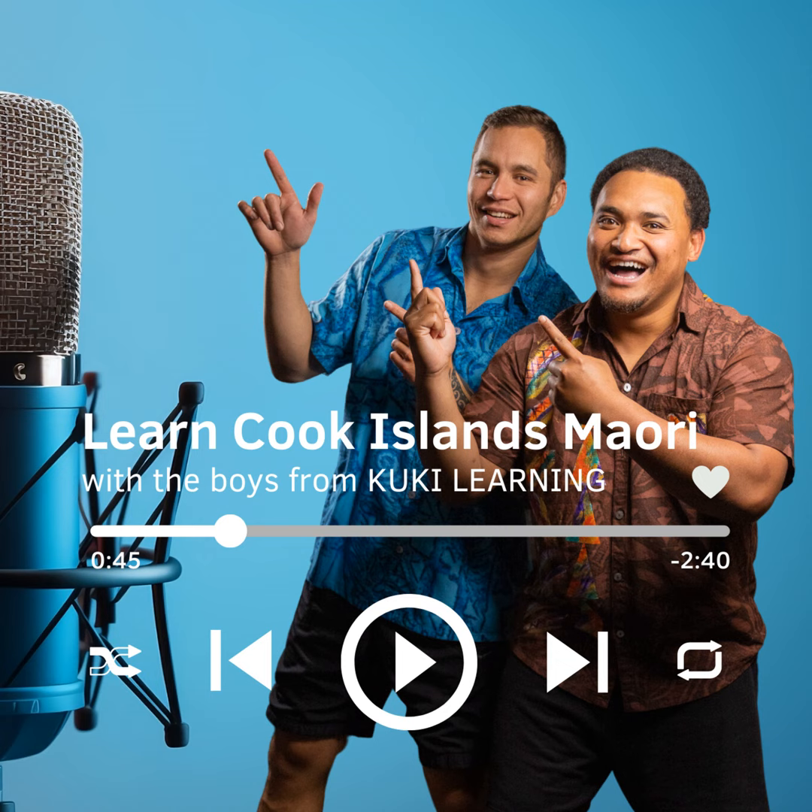Number 5 is Rima, spelt R-I-M-A. Repeat after me. Rima.